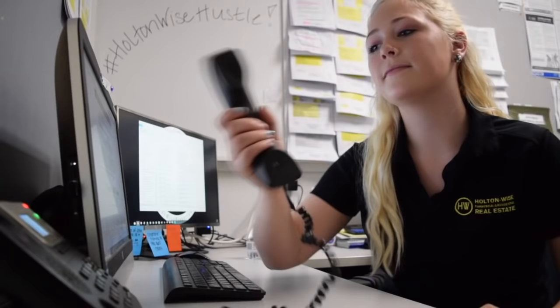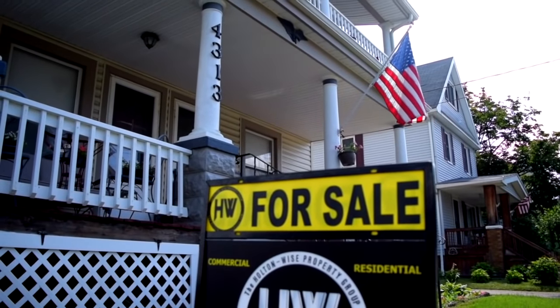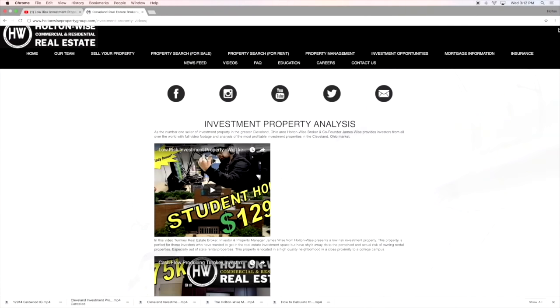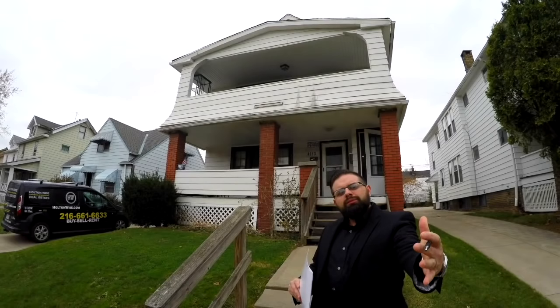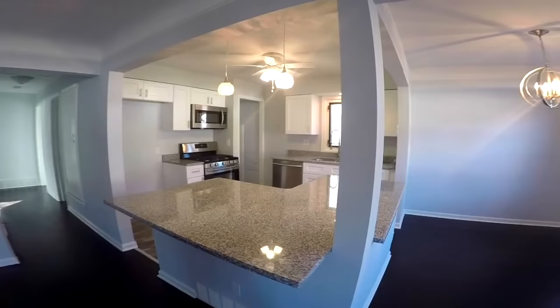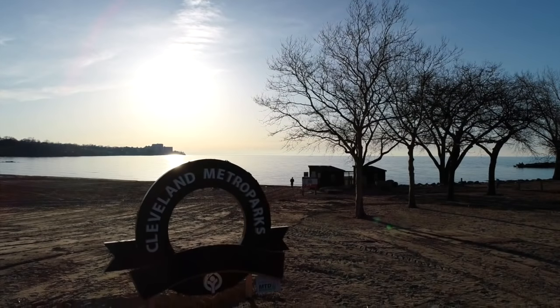One day, when you are ready to sell your investment, Holton Wise — as the number one seller of investment properties in the greater Cleveland area — can market your property in a video just like this one, to our worldwide base of investors who are looking to capitalize on the high cash flow opportunities in the Cleveland, Ohio market.